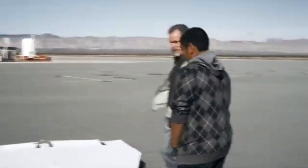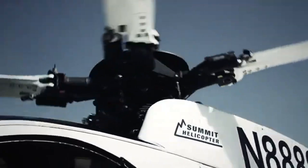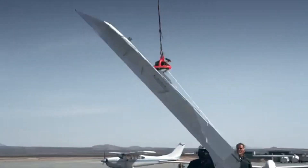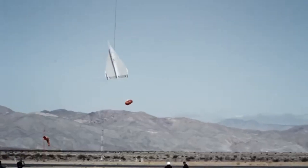It stayed airborne for around 10 thrilling seconds before gravity took over and it plummeted to the ground. While its flight was short-lived, the impact was massive — proving that even the simplest childhood toy can inspire incredible feats of design and imagination. It didn't last long in the sky, but for a few seconds, that giant paper plane made history.